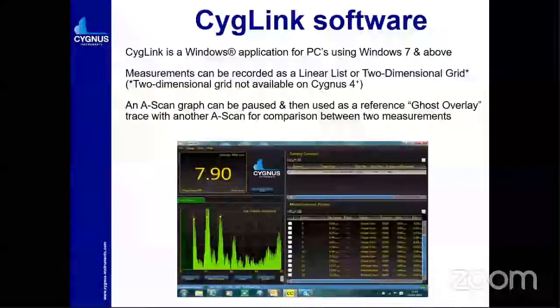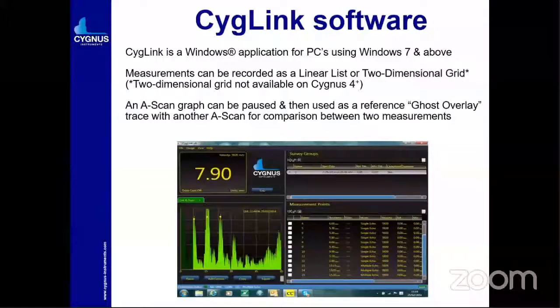Now we come to the major part: the Cygnus software. This can be utilized on any Windows — Windows 7 or Windows 10. You can download the software on the PC and start checking the readings — whatever A-scan and B-scan data you have taken. If data logging is there, you can transfer the readings to PC and the A-scan graph can be shown. By putting a cursor over a position, you will get the reading for that part.